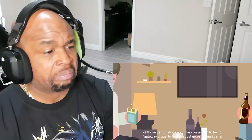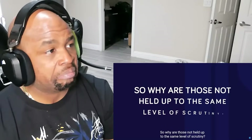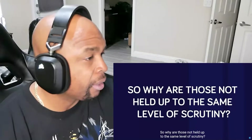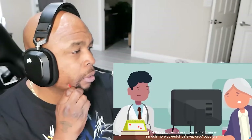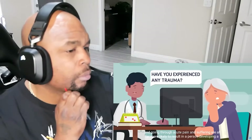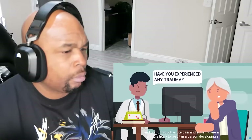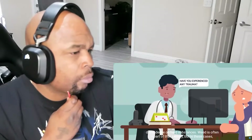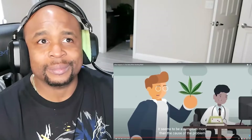Both cigarettes and alcohol demonstrate a similar connection to being a gateway drug to harder substances as marijuana. So why are those not held up to the same level of scrutiny? One thing studies have shown is that there is a much more powerful gateway drug out there: trauma, a difficult childhood, experiencing abuse, and going through acute pain and suffering are all far more likely to result in a person developing a dependence on hard substances. Weed is often a part of that journey, but in these cases it seems to be a symptom more than the cause of the problem.